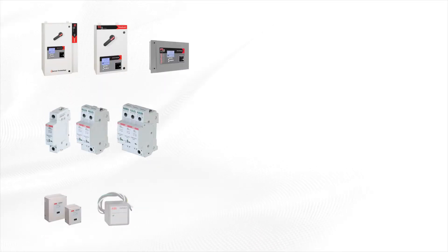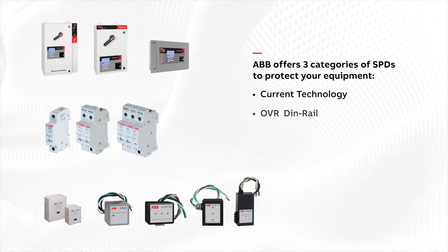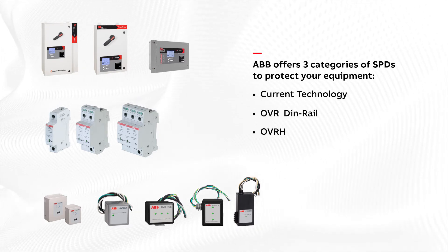ABB offers three categories of SPDs to protect your equipment: Current Technology, OVR DIN Rail, and OVRH.